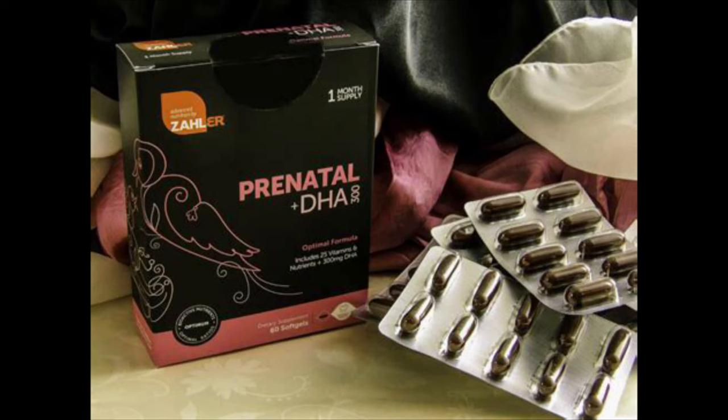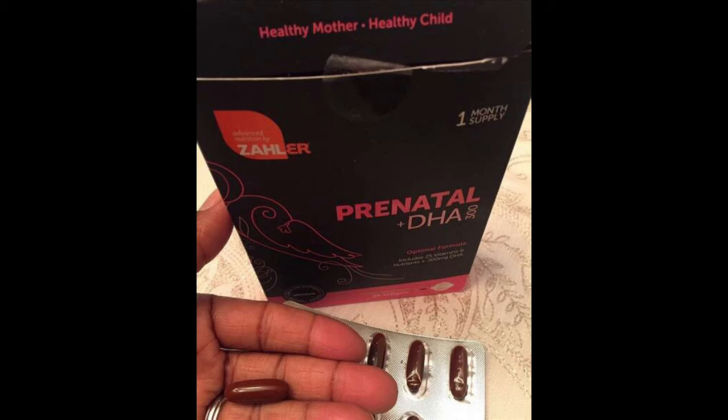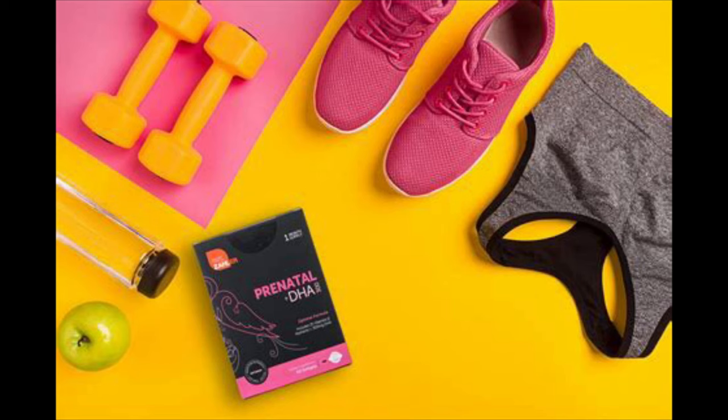The Prenatal Plus DHA includes vitamin A, vitamin C, vitamin D3, vitamin E, vitamin K1 and K2, vitamin B1, B2, B3, B6, and B12, folate, calcium, iron, iodine, magnesium, and choline. You can kind of see a pattern as far as the main ingredients in all three of these vitamins. Their Prenatal Plus DHA vitamin is gluten-free, non-GMO, soy-free, dairy-free, and vegetarian-friendly.